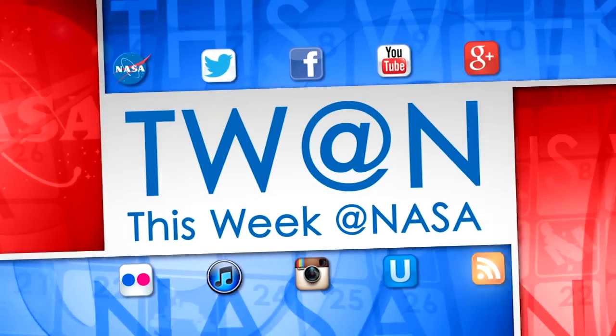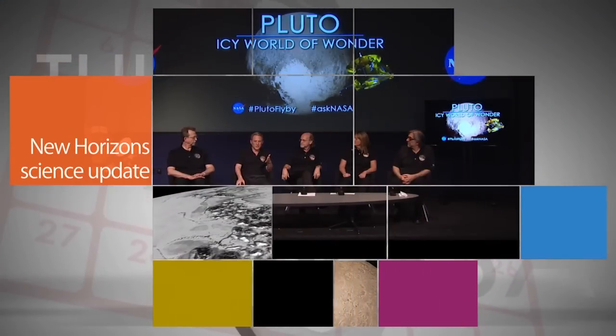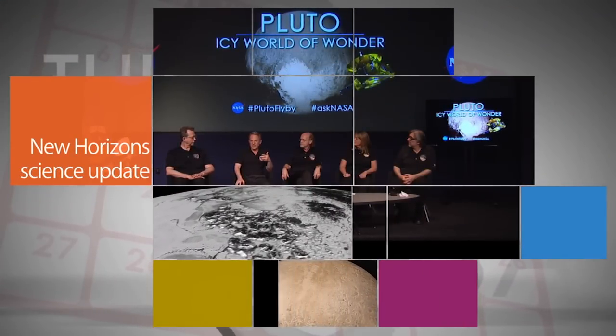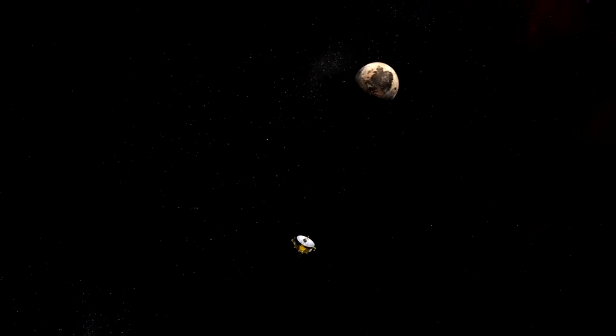Here's some of the stories trending this week at NASA. A July 24 update at NASA Headquarters featured new surprising imagery and science results from the recent flyby of Pluto by the New Horizons spacecraft.